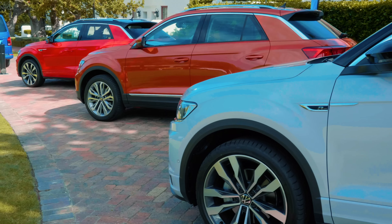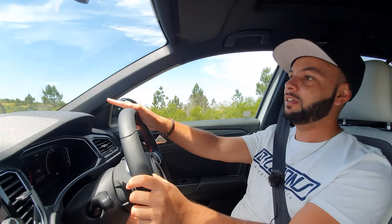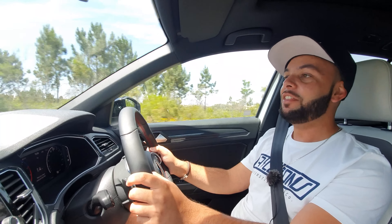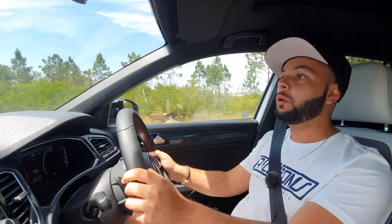The T-Roc rides on the VW Golf platform. This all-wheel drive version has VW's two-litre turbocharged EA888 engine with a seven-speed dual-clutch transmission. It produces 140 kilowatts and 320 newton metres of torque, the end result being a smallish SUV that feels quite nice to drive.